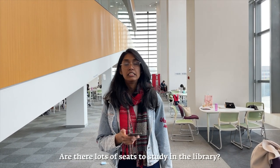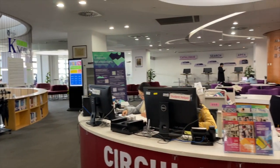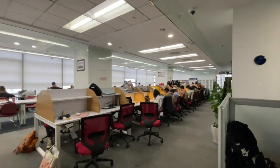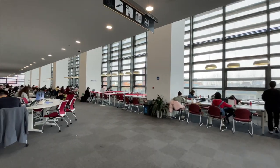Are there lots of seats to study in the library? Well our library is one of the biggest in Suzhou and there are tons of places to choose from, but during exam season this place gets packed so you better come early to grab a spot.